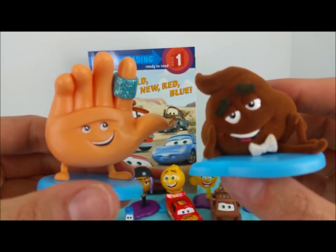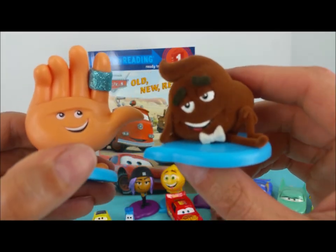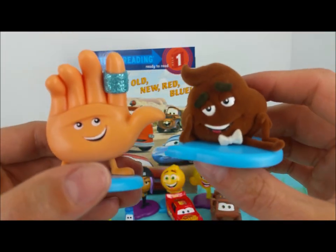Okay, Poop! And High Five! Tell him what time it is now. It's story time! Let's get to reading this book!